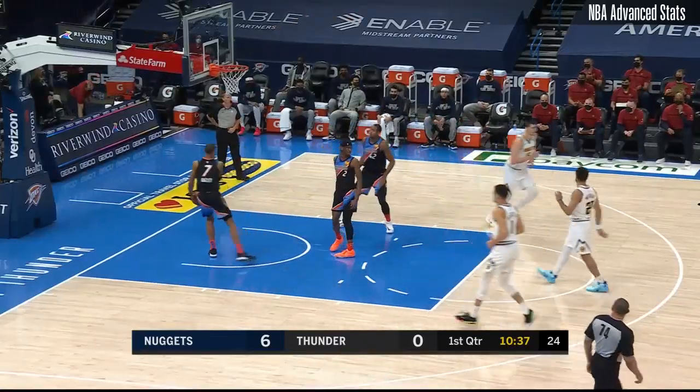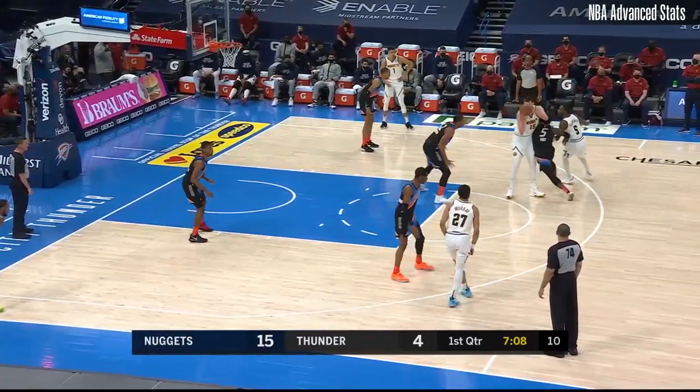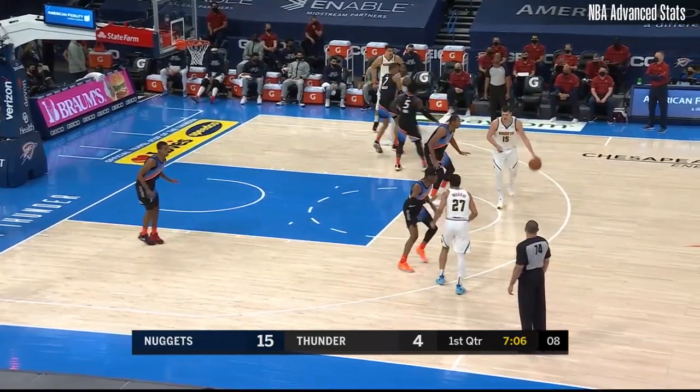This is the player that, if you're OKC, you also have to be cognizant of and really want to limit and contain — Jamal Murray, who's been on an absolute blistering tear. It's been a great homestand, really a good homestand so far for OKC.